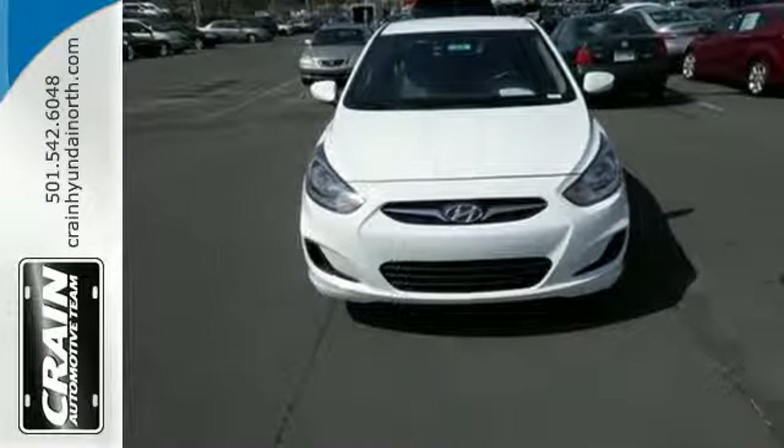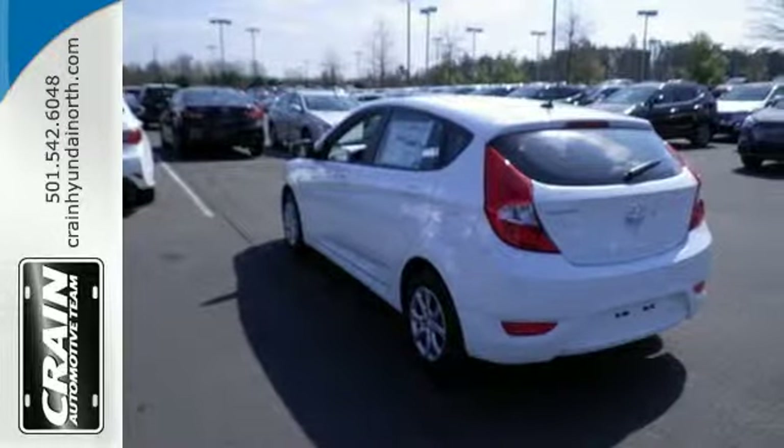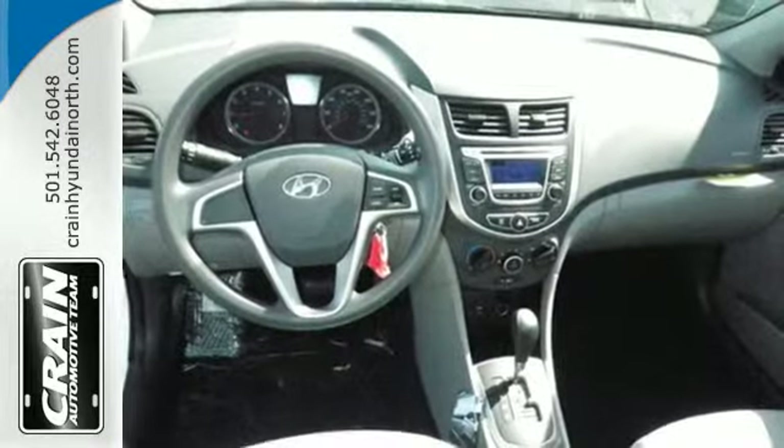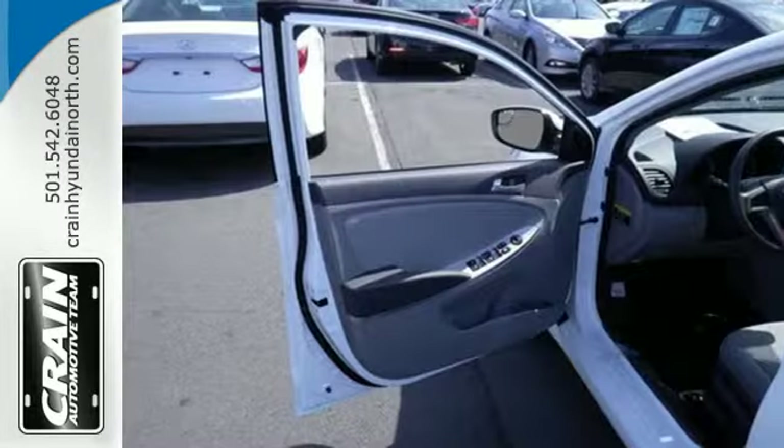The split folding rear seat can adapt to your needs. Plus, with multiple airbags, anti-lock brakes, and stability and traction control, there's no question why it is the frontrunner in the compact segment.